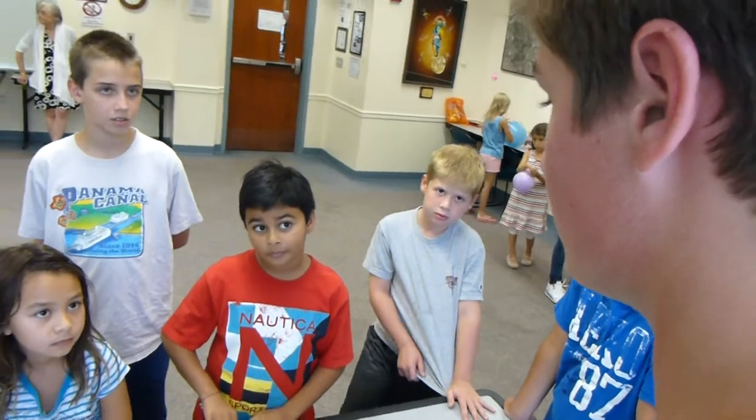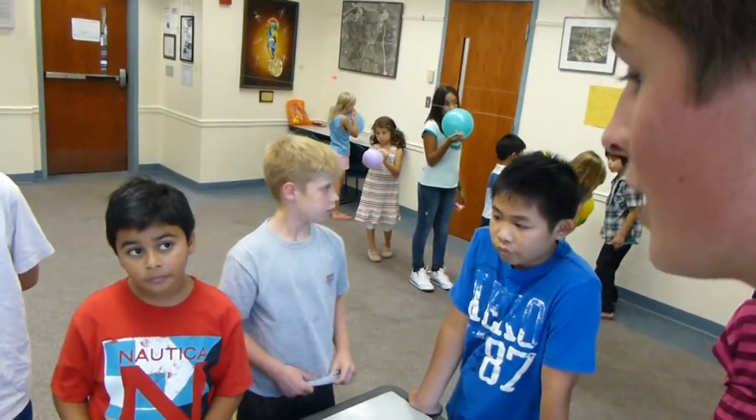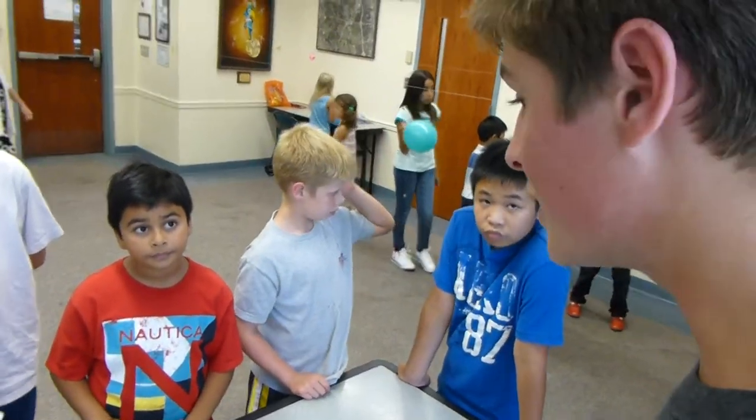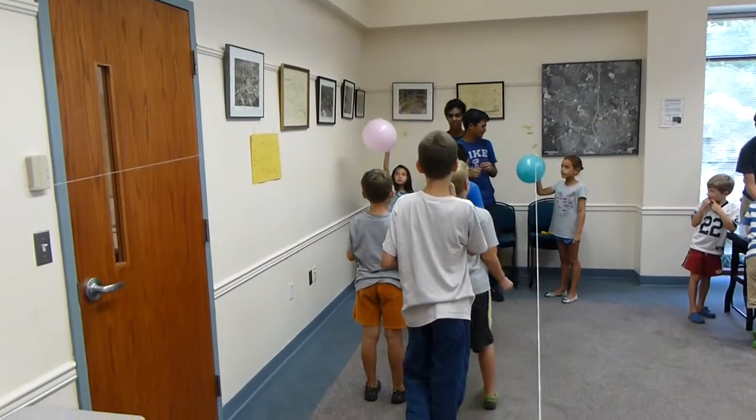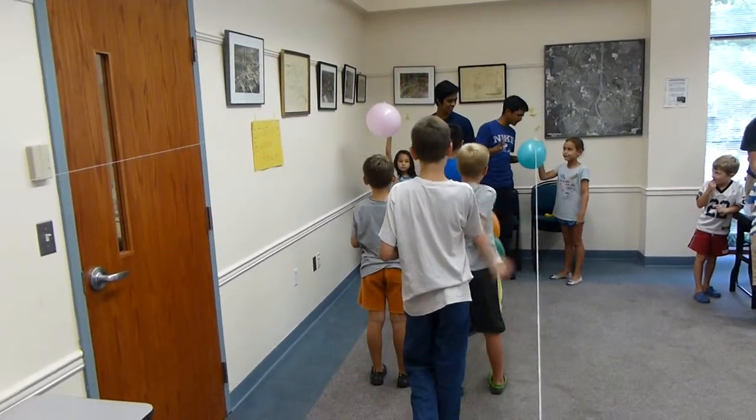So density is pretty much how compact something is. Can you guys give me an example of something that's pretty dense? Five, four, three, two, one. Great job.